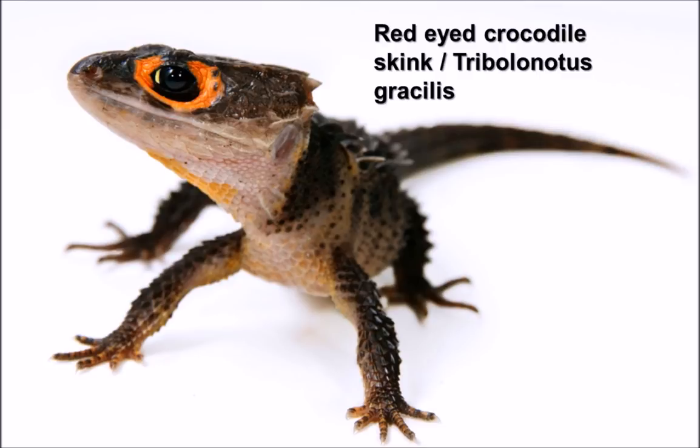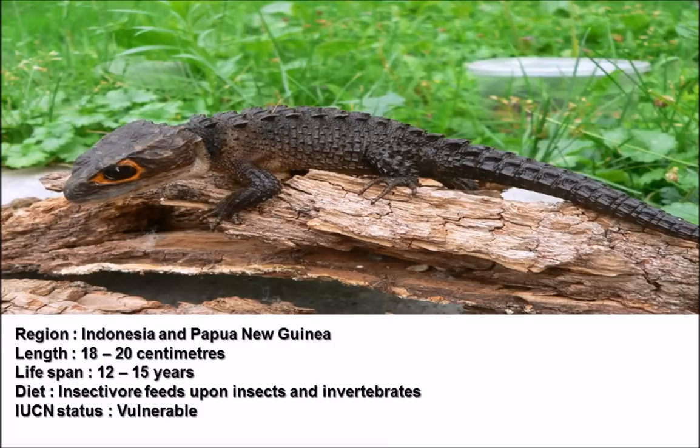Here we've got a lovely image of a red-eyed crocodile skink perched upon a log. The red-eyed crocodile skink is native to Indonesia and New Guinea, so its climate would be an area of quite high humidity, which is often replicated in captivity within vivariums or terrariums.